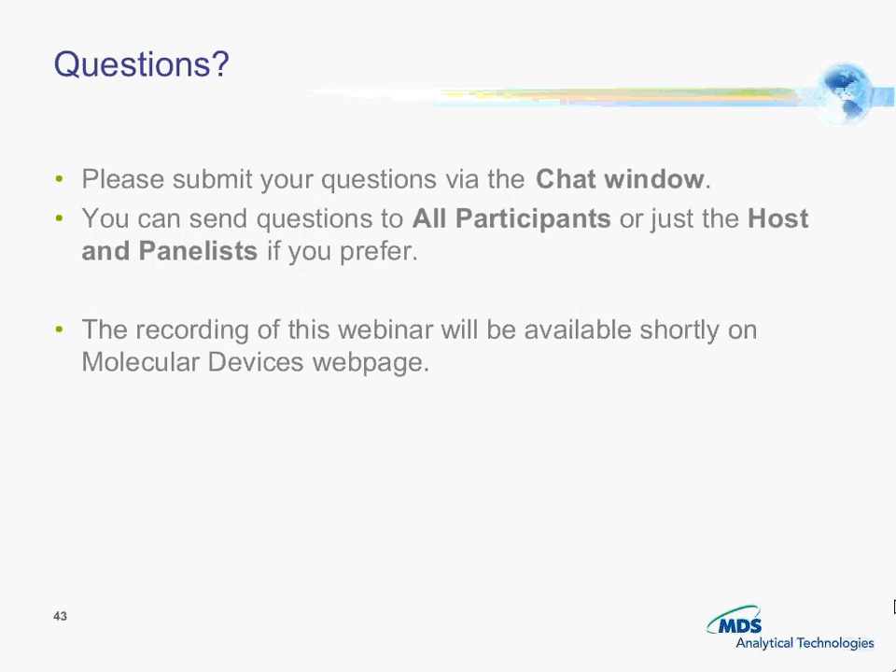Yes, loading time can be reduced — obviously this will be dependent on your target or cell line, in terms of expression levels. Dye concentration is also something to bear in mind. So 30 to 60 minutes works; it depends on how you want to run the assay. In an HTS scenario, one would want to test how far you can push the loading time. Certainly time and concentration are interrelated variables.